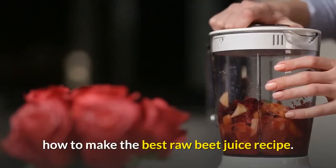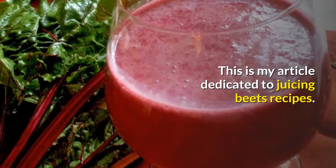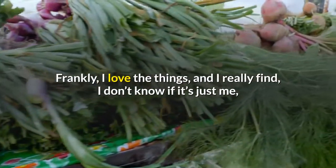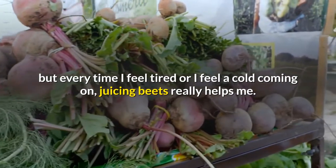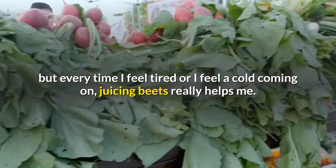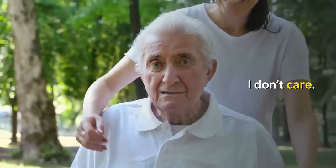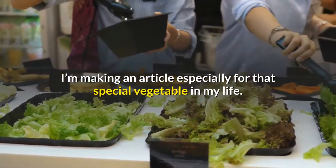How to make the best raw beet juice recipe. This is my article dedicated to juicing beets recipes. Frankly, I love the things, and I really find — I don't know if it's just me — but every time I feel tired or I feel a cold coming on, juicing beets really helps me. Maybe it's a placebo thing. I don't care. I'm making an article especially for that special vegetable in my life.